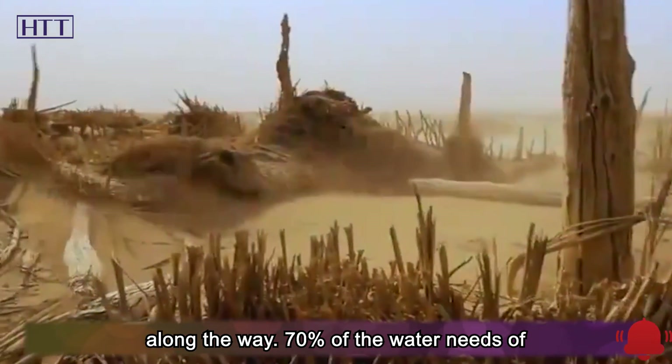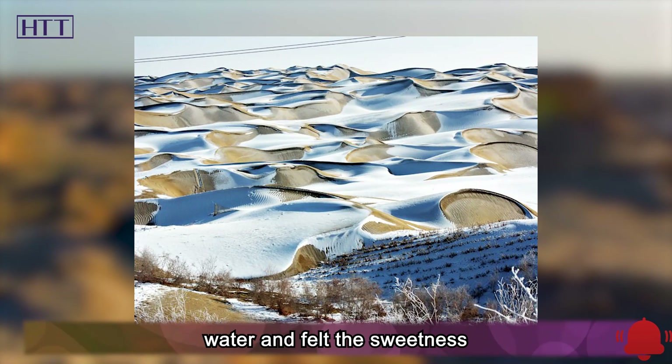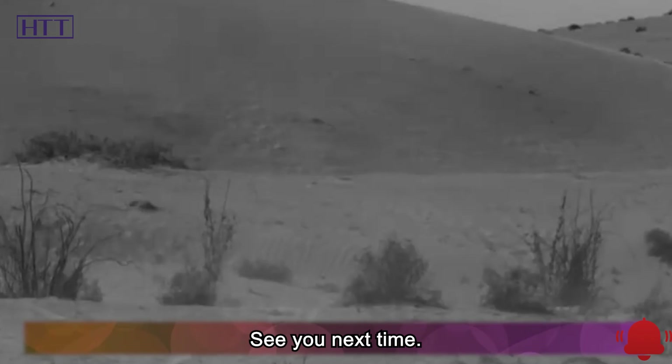70% of the water needs of the urban agglomerations around Beijing have been solved, and the local people have said goodbye to bitter alkaline water and felt the sweetness of clean water. That's all for today. See you next time.